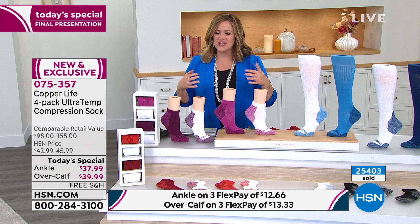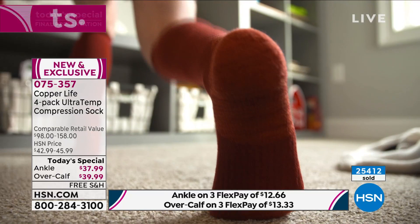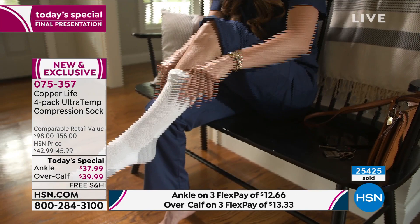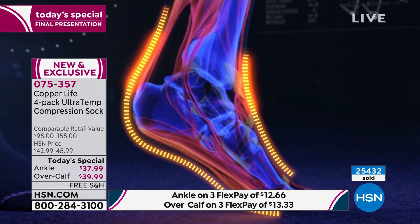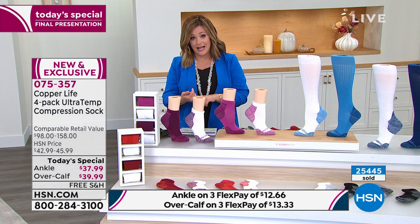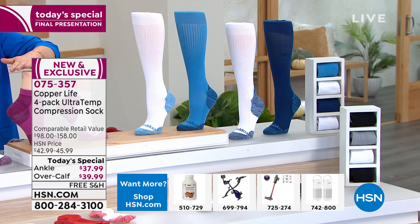On those days where your feet hurt or your calves are throbbing and the pain travels up your leg — maybe sciatica up the back — imagine doing something as simple as putting on your socks. They give your feet that hug, like a foot massage or a calf rub. That's why we're at over 25,000. This is the last presentation and today's special of the year before holiday. You can always send them back if you don't love them.